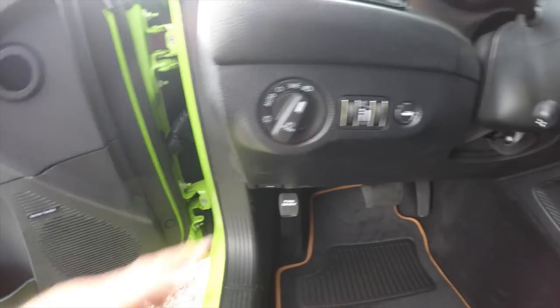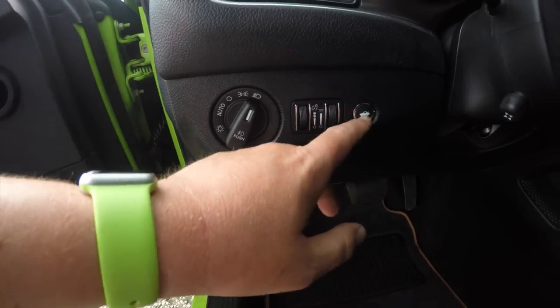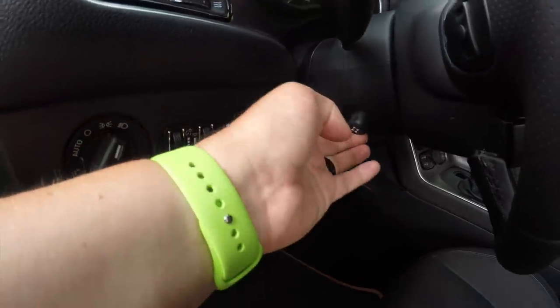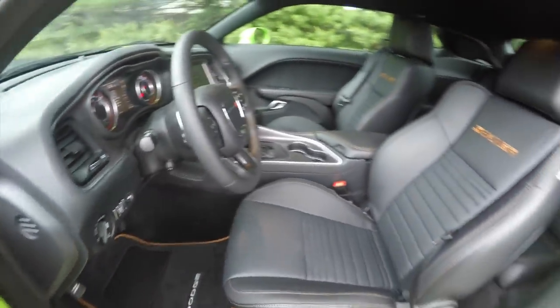This vehicle is equipped with automatic headlamps and fog lamps. You have your instrument panel dimmer, ambient light dimmer, remote trunk release, and a leather-wrapped power tilt and telescoping steering wheel with integrated audio controls.